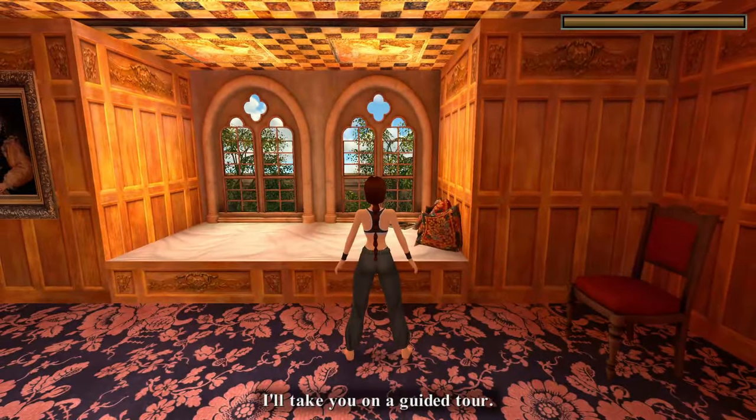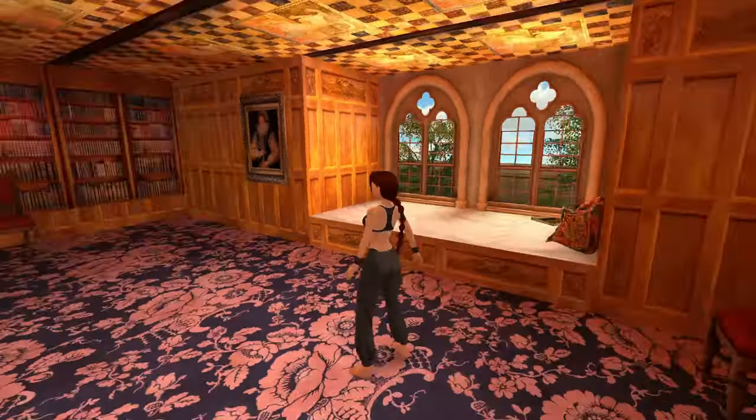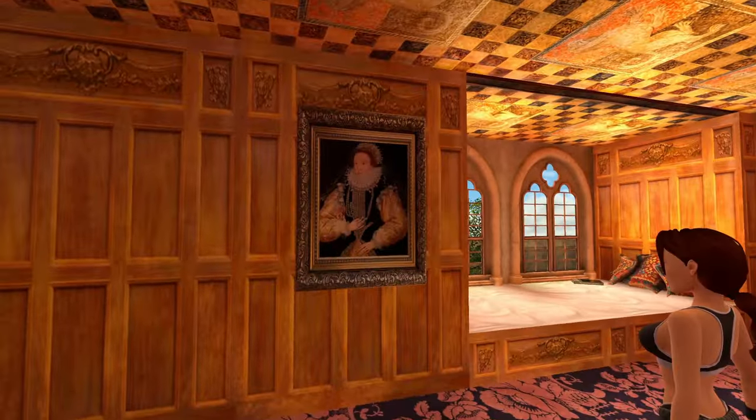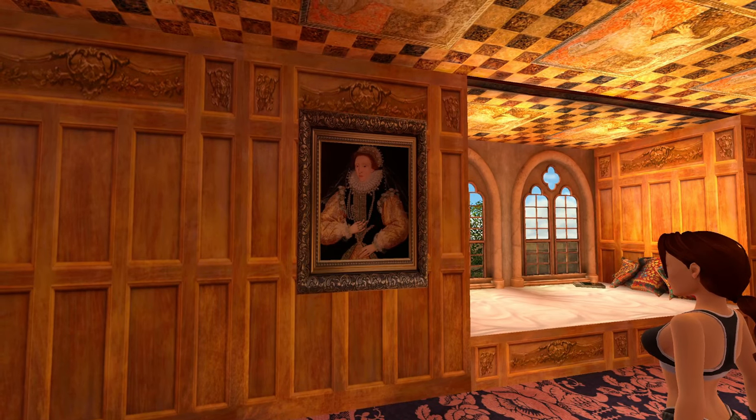Welcome to my home — I'll take you on a guided tour. The first painting I want to talk about is directly at the start of the Croft Manor. If you turn around you're going to see this painting of Queen Elizabeth I, also known as the Virgin Queen.